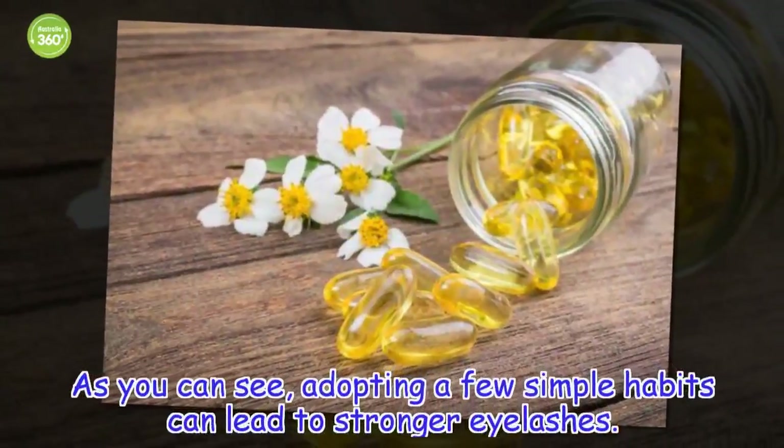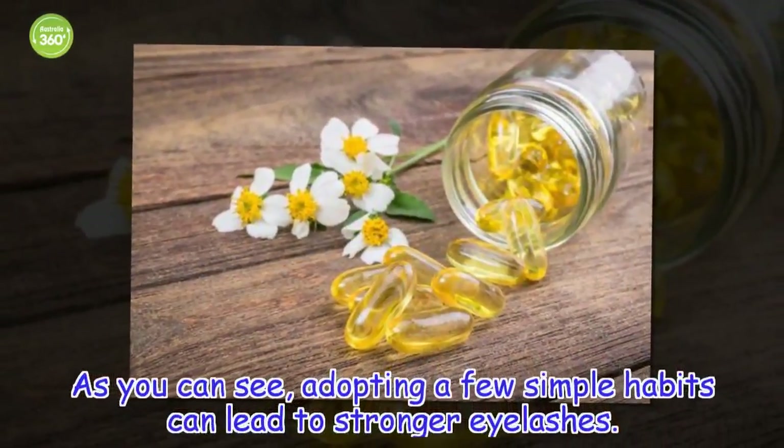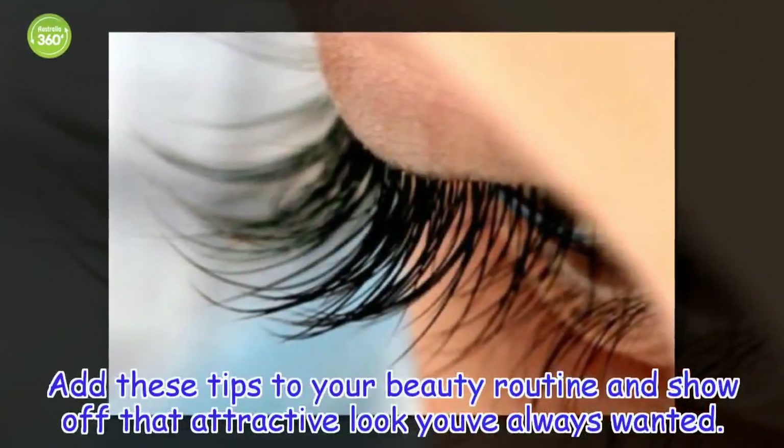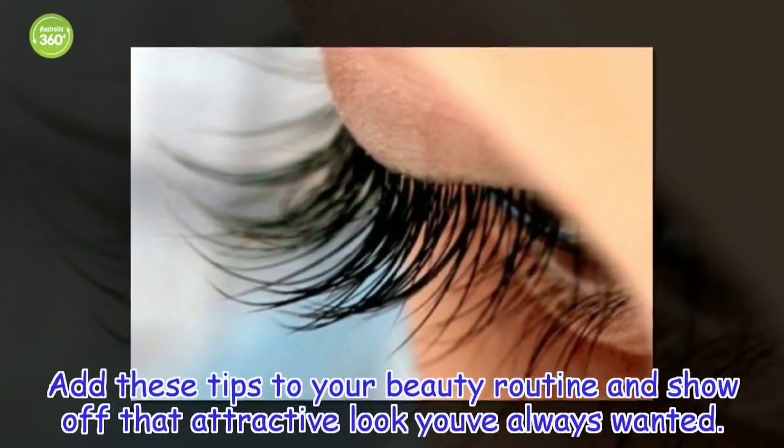As you can see, adopting a few simple habits can lead to stronger eyelashes. Add these tips to your beauty routine and show off that attractive look you've always wanted.